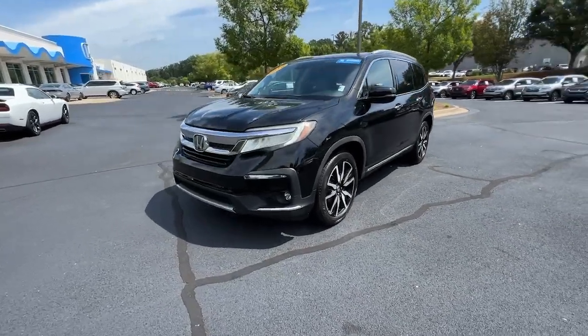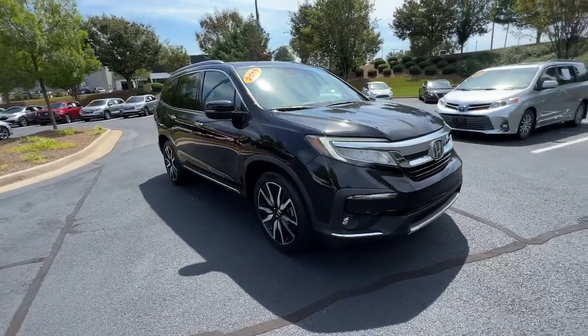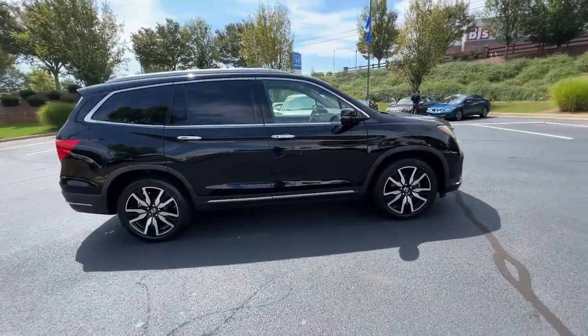You will be amazed by this 2019 Honda Pilot. With less than 70,000 miles on the odometer, this vehicle provides excellent value.